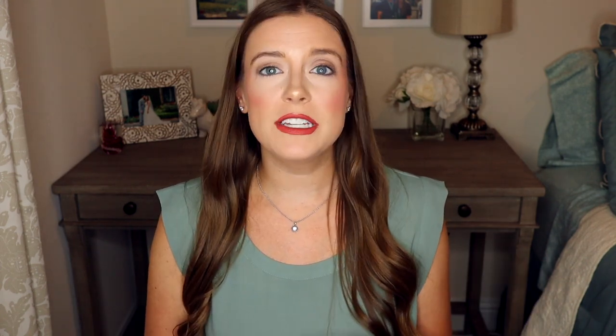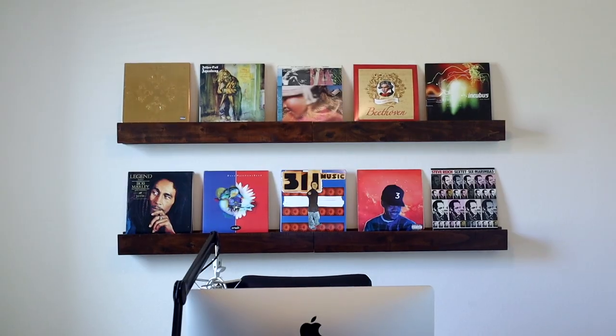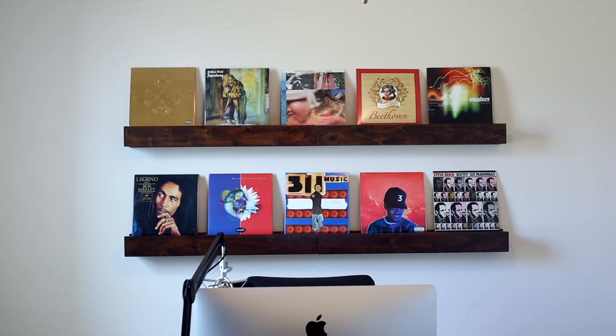We also used shelves to fill a large wall in my husband's office. He decided he wanted to decorate his office with his favorite albums, so we bought floating shelves in order to display his collection of albums behind his desk.